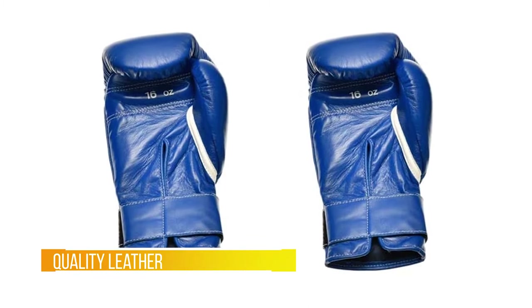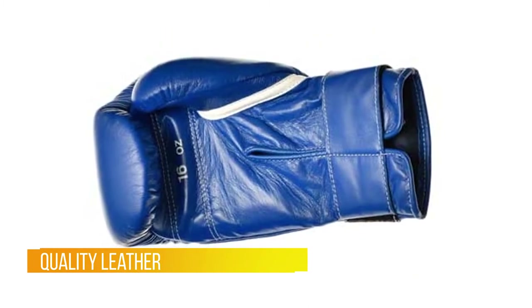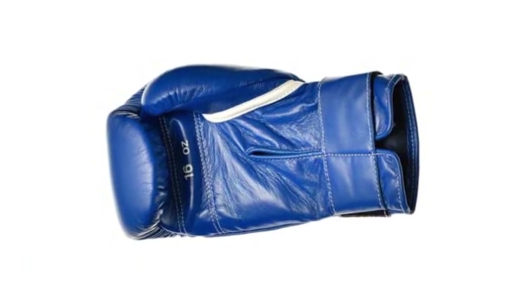I ordered these in red and the color is great — can't complain. My next pair will either be white or most likely black, with laces, due to wanting and needing more wrist protection for my kinds of training.